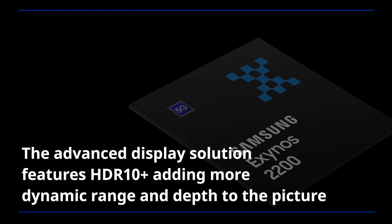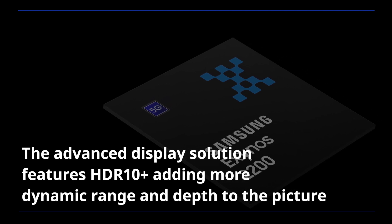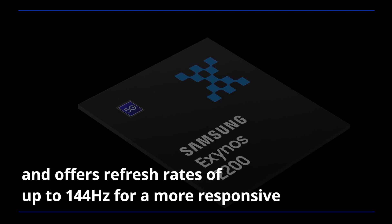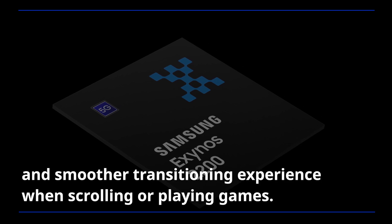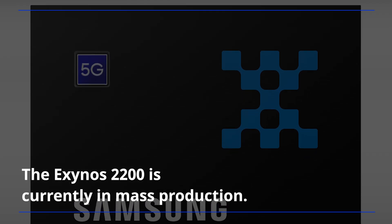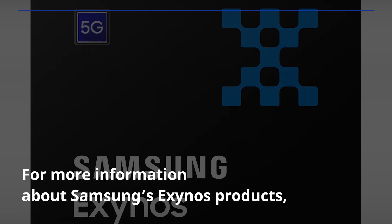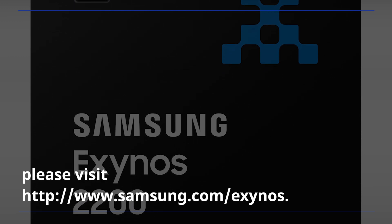The advanced display solution features HDR10+, adding more dynamic range and depth to the picture, and offers refresh rates of up to 144Hz for a more responsive and smoother transitioning experience when scrolling or playing games. The Exynos 2200 is currently in mass production. For more information about Samsung's Exynos products, please visit Samsung.com/Exynos.